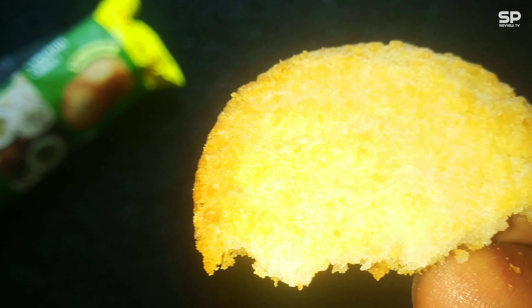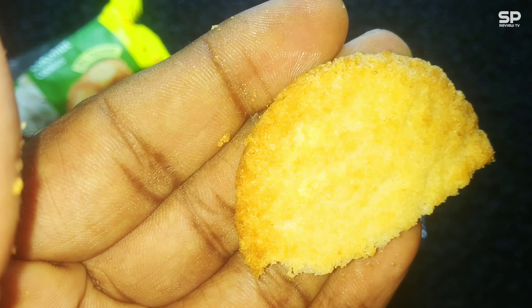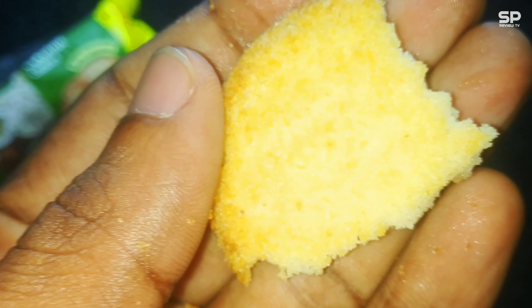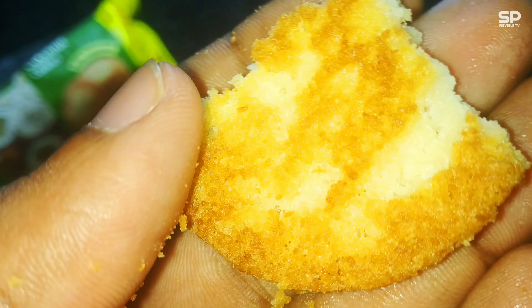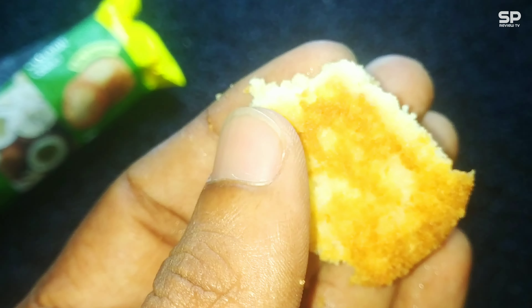Oh my god, this is so good — just ate half of one and I am going to say it's a must-try. There are 13 cookies, it smells like dried coconut meat, and it's not a crunchy type. The bottom part gives a little chewy texture and it's so sweet, like eating a coconut laddoo.